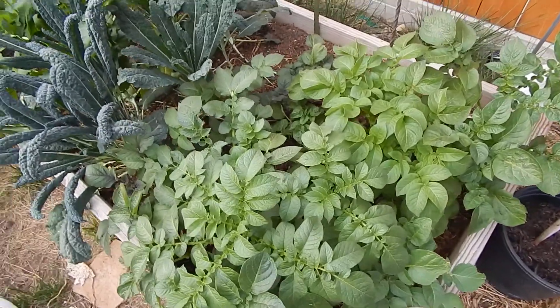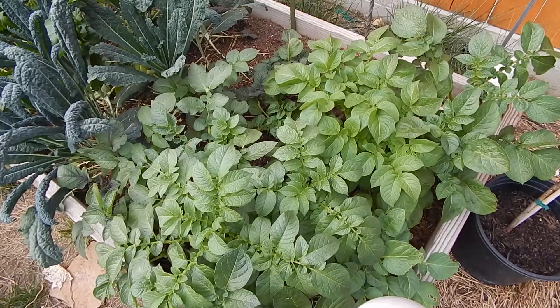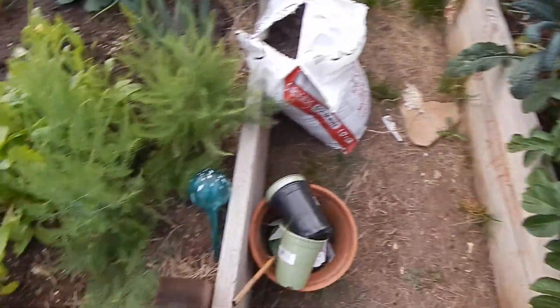It's kind of an odd time to do potatoes, but I realized that in the spring when you would normally do them here it just starts to get too hot. They like it warmish-cool, so they're doing good.